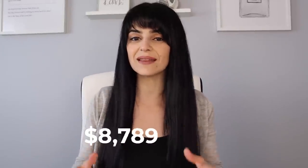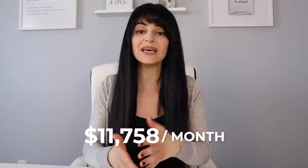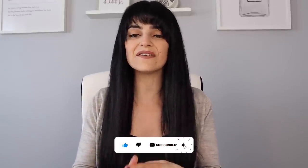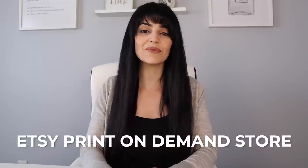Imagine building a business from the comfort of your own home that generates at least $5,000 or even $10,000 a month in passive income. You don't have to touch any physical products and it doesn't even matter what your skill level is, because opening an Etsy print-on-demand store is something anyone can do, which I'm going to walk you through step by step in this video.